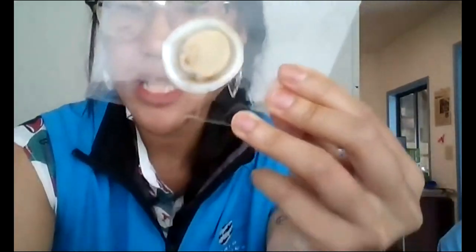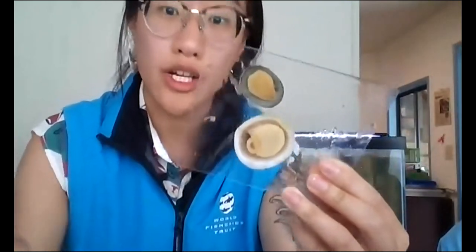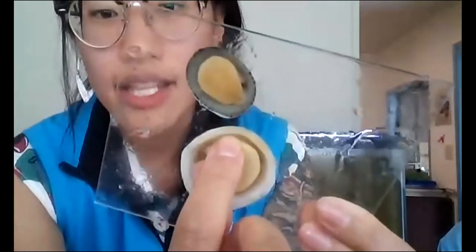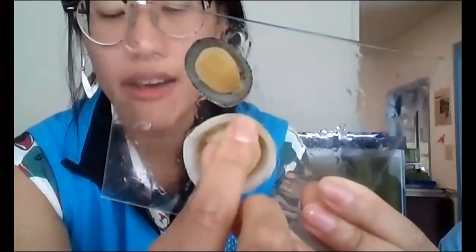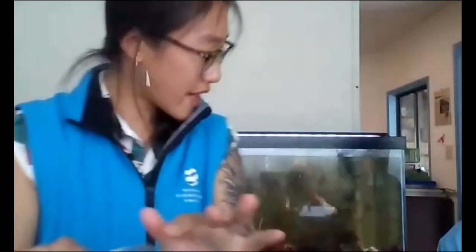One way that limpets really suction down — to prevent them from being picked up by predators or washed away by waves — is they use their mantle to suction down onto the substrate. Do you have anything else to add about the limpets, any cool facts?